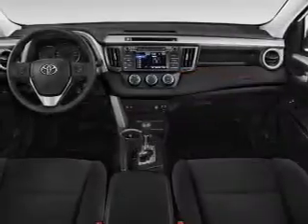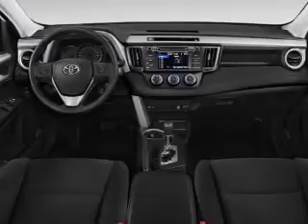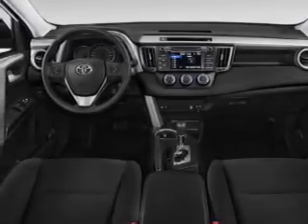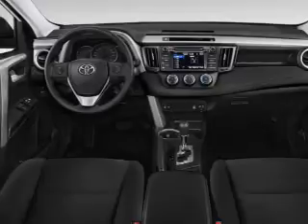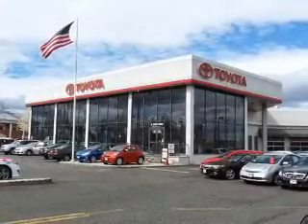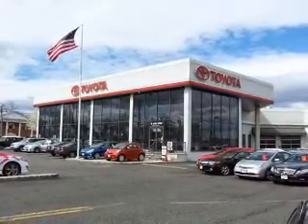Front ventilated disc brakes and daytime running lights. Inside you'll find Bluetooth connectivity and auxiliary input, steering wheel controls, a backup camera, curtain head airbags, front airbags, side airbags, side impact door beams, child safety locks, and iPod integration — great quality at a great price.